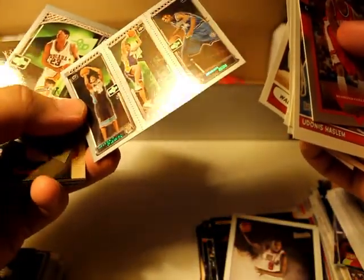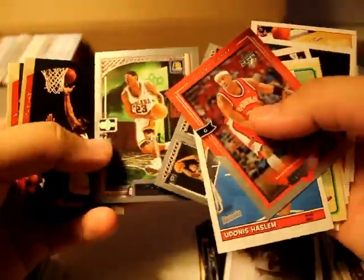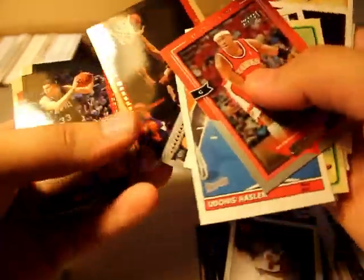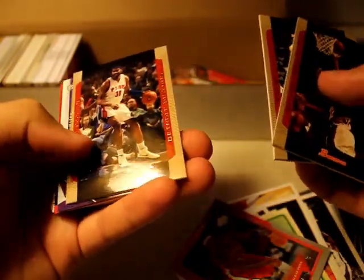Luke Walton. Dante Jones and some other dude. Wow, these are nice — these Spellman cards, they're thick. Stenemeyer. Mike Miller. Rasheed Wallace.